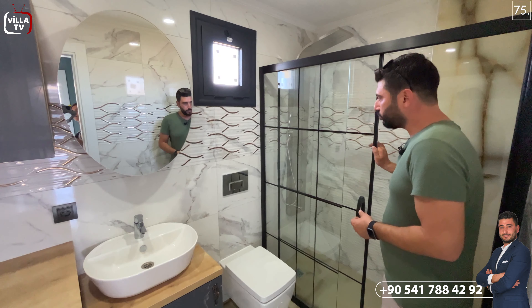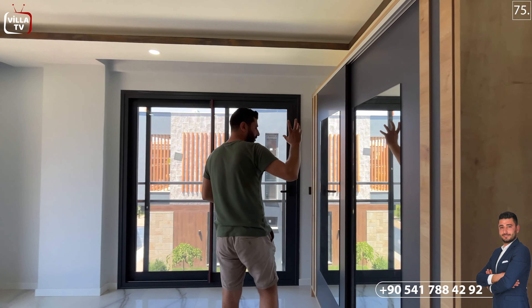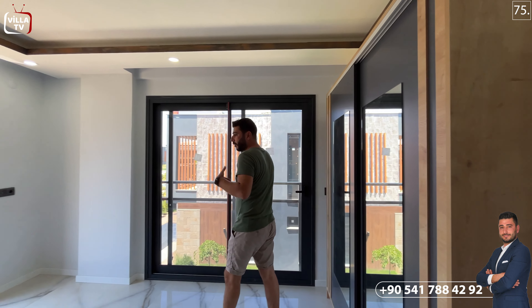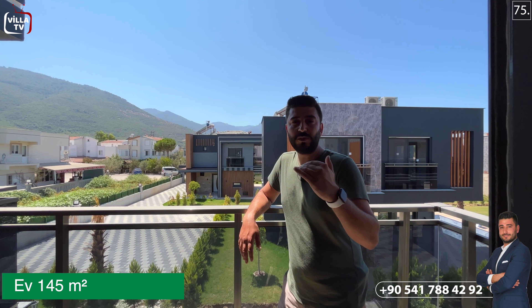Şimdi diğer yatak odamıza geçelim. Üst katta da yerden ısıtma sistemi var; kapakları en kısa sürede tamamlanacak. Havuz motor dairelerinin olduğu yerlere de kapak gelecek; ufak tefek eksiklerimiz en kısa sürede tamamlanacak. Bu odamızda da sağ tarafta bir giyinme dolabımız ve ön tarafında bir balkon var.